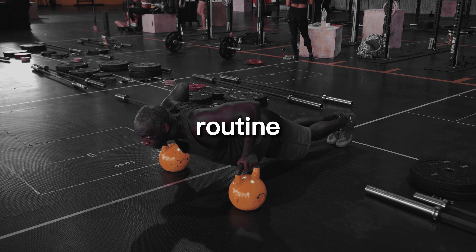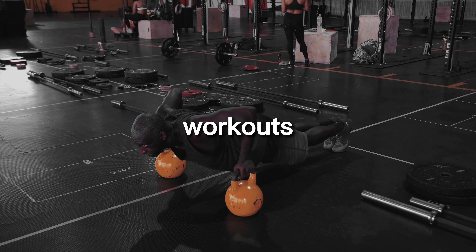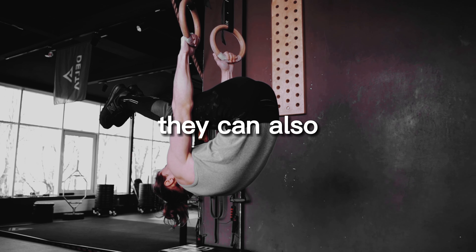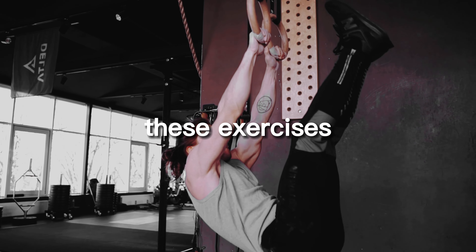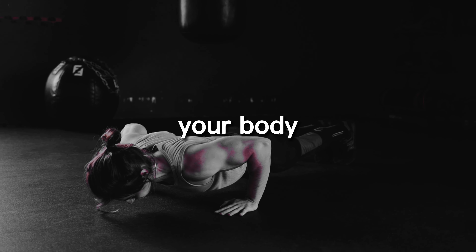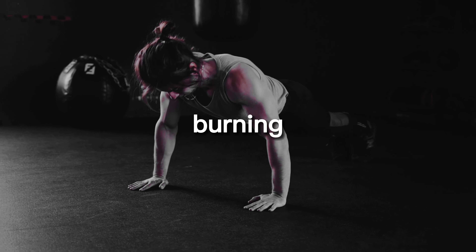Boost metabolism. Calisthenics workouts are known for their ability to burn calories, but they can also boost your metabolism even when you're not working out. That's because these exercises target multiple muscle groups at once, causing your body to work harder to perform the movements and ultimately burning more calories.